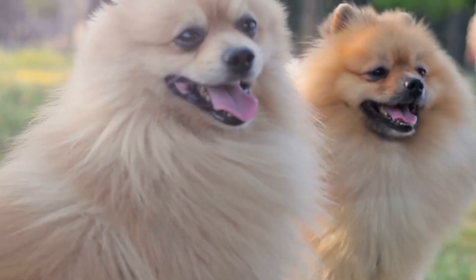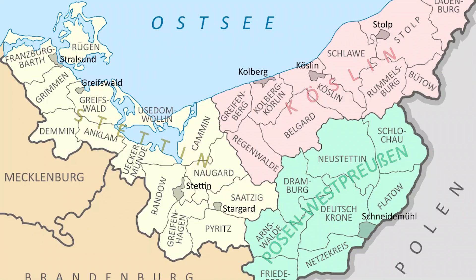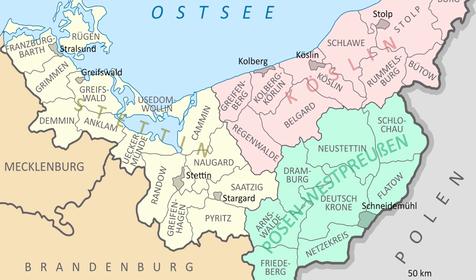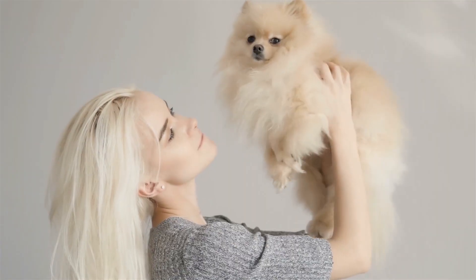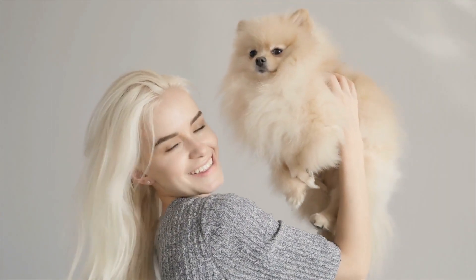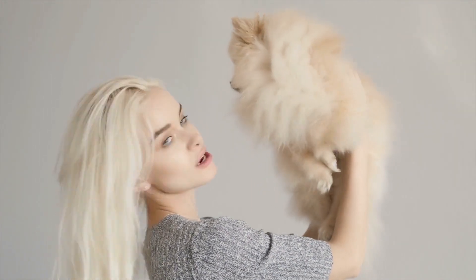Despite being from Iceland, Pomeranians were largely developed in Pomerania, an area along the south shore of the Baltic Sea that encompasses parts of Germany and Poland. Pomeranians are among the fluffiest and cutest dog breeds, which is why they continue to be one of American Kennel Club's most popular.